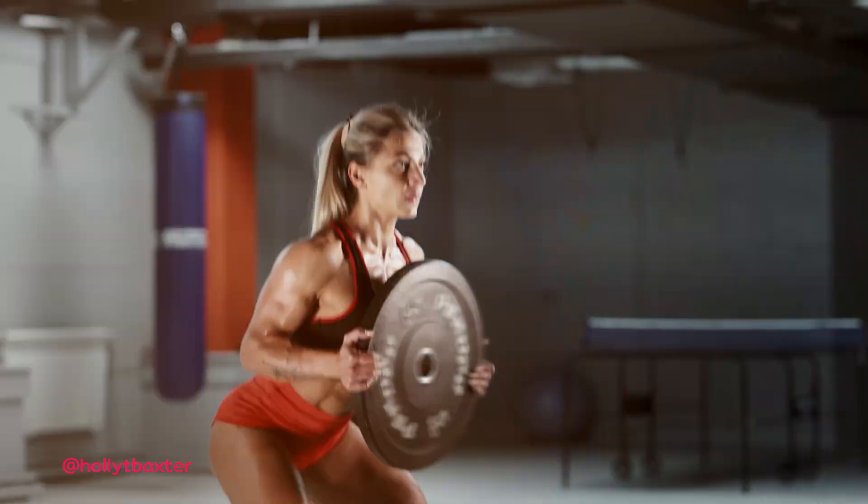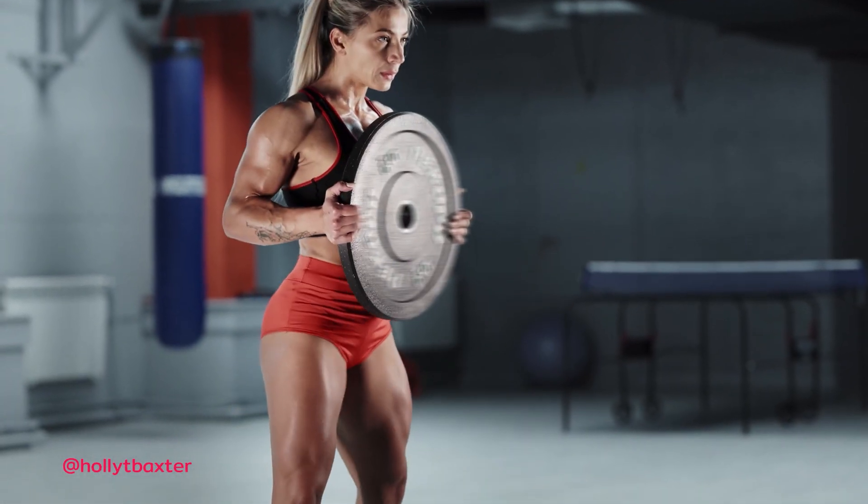This approach aligns with the principles of specificity, increases total resistance training volume, and may promote hypertrophy and strength more effectively than conventional aerobic workouts. Consequently, incorporating circuit resistance training in place of traditional aerobic exercise could lead to greater improvements in muscular performance and body composition.